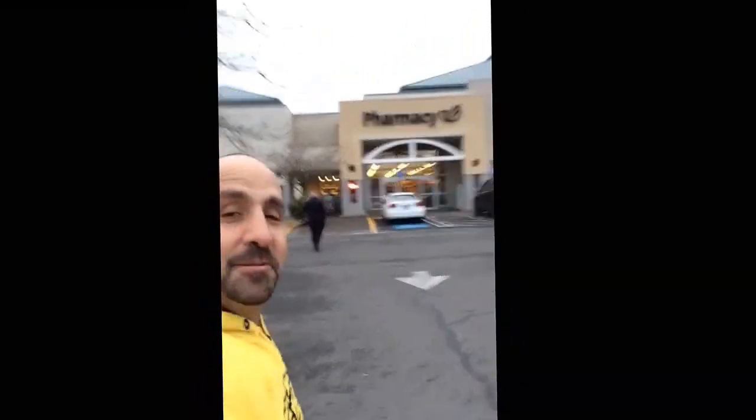I'll check back with you at the house. See you later. Hey guys, come along with me. We're going in the Safeway. We're gonna pick up some awesome groceries for tonight's dinner. Come along for the trip.